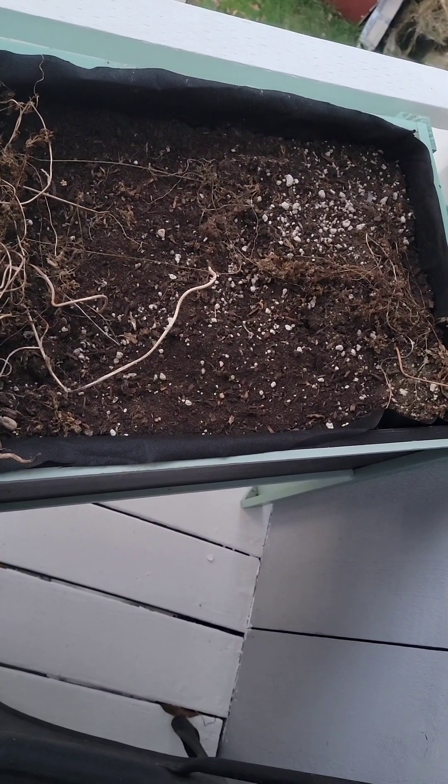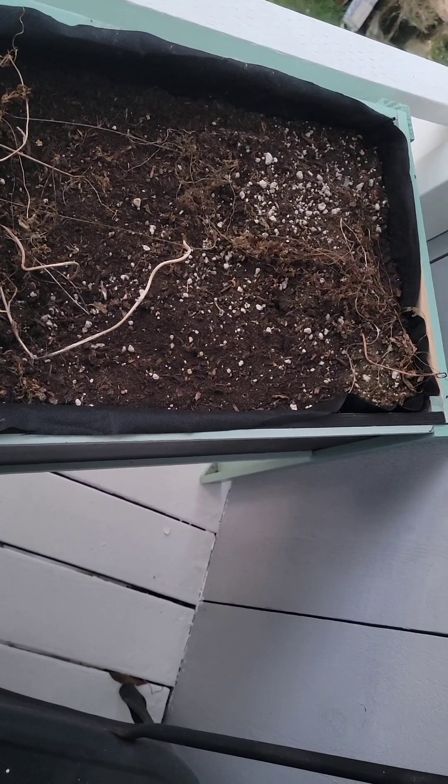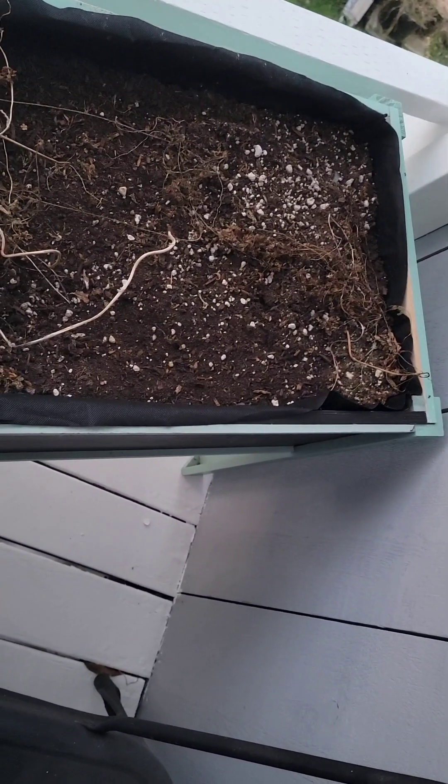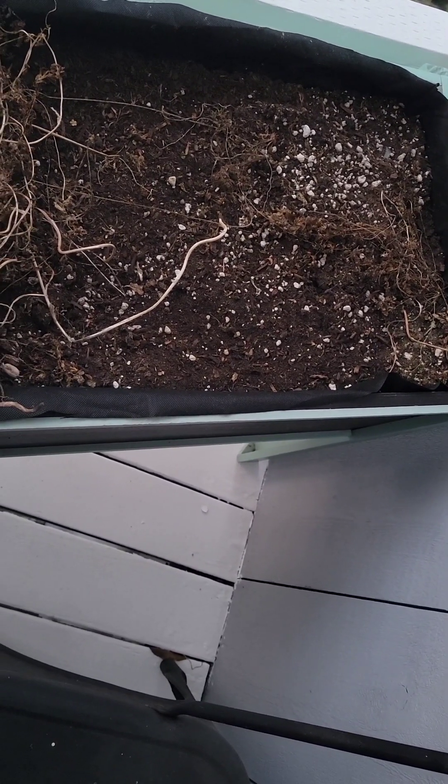It is Sunday, January 29th, 2023. Dear Garden Diary, here is my deck balcony.